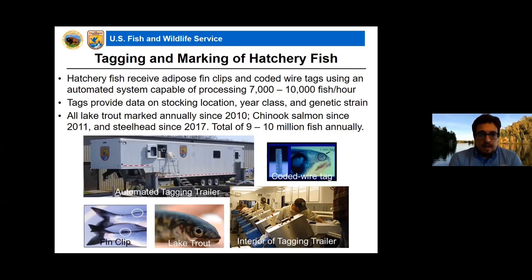The first major component is tagging and marking of hatchery fish, revolving around automated tagging trailers. Hatchery fish receive fin clips to their adipose fin and coated wire tags using a system capable of processing seven to ten thousand fish an hour. The tags are very small metal filings etched with a code specific to a particular batch of fish sharing the same stocking location, year class, and genetic strain. We've been able to mark all lake trout since 2010, all Chinook salmon since 2011, and all steelhead since 2017, for a total of nine to ten million fish annually in Lakes Michigan and Huron.